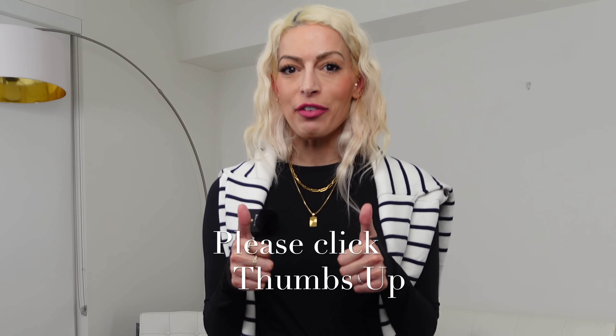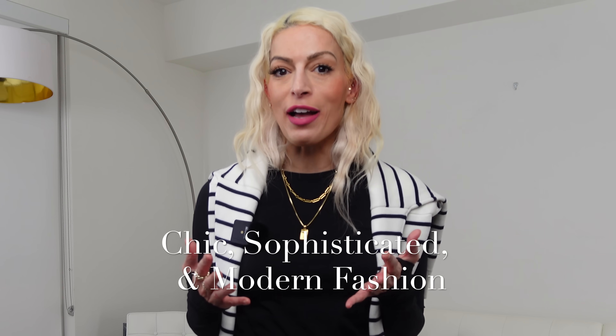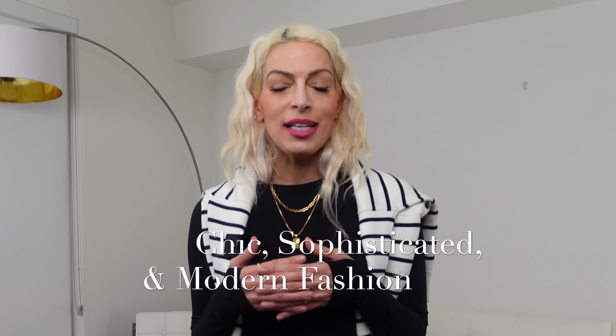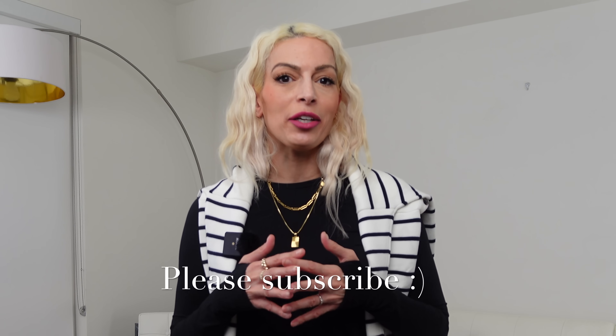Three down, three to go. I hope you're enjoying this video so far. If you are, please make sure to give it a big thumbs up and let YouTube know. If you're new here, hello, my name is Maria, and this channel is all about chic, sophisticated, and modern fashion. So if you enjoy that type of content, please go ahead and subscribe. This next outfit formula is taken straight out of my previous video of 16 fall outfits — if you missed that, you really should check it out. I'll link it below for you.